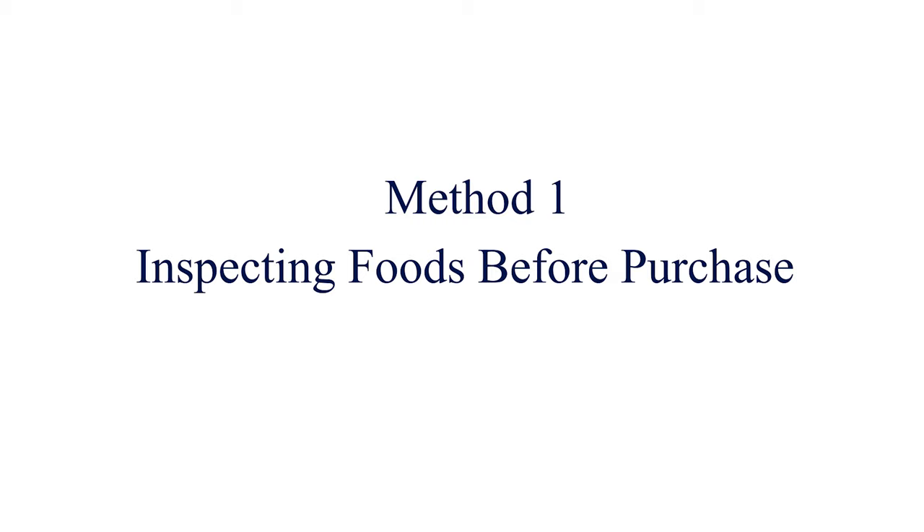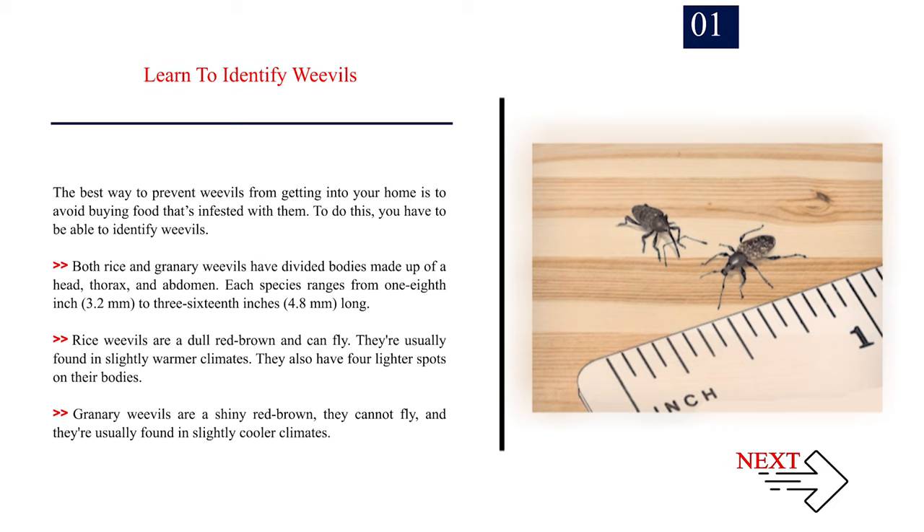Method 1: Inspecting foods before purchase. Number 1: Learn to identify weevils. The best way to prevent weevils from getting into your home is to avoid buying food that's infested with them. To do this, you have to be able to identify weevils.